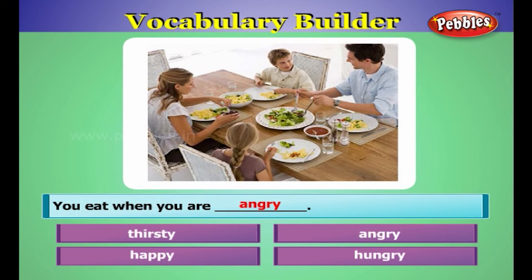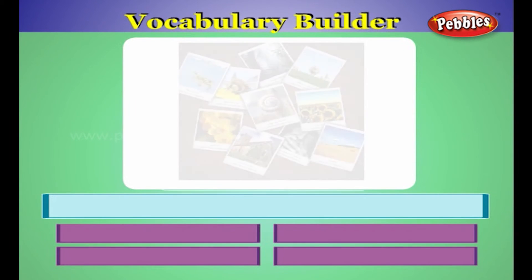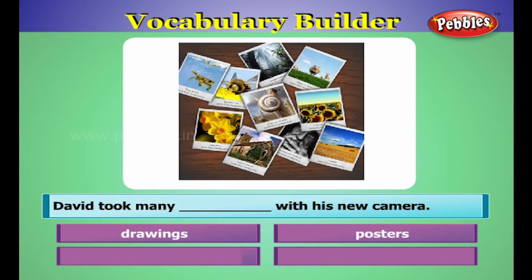You eat when you are hungry. David took many photographs with his new camera.